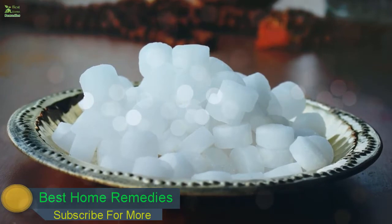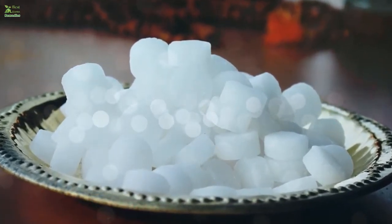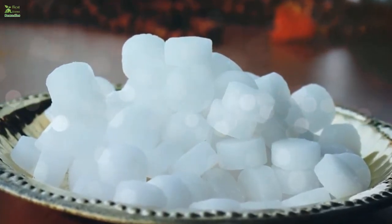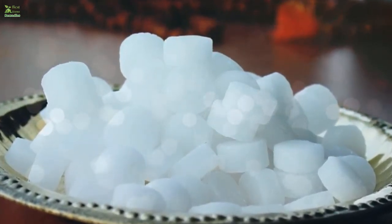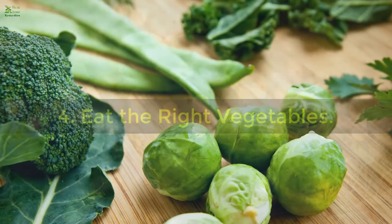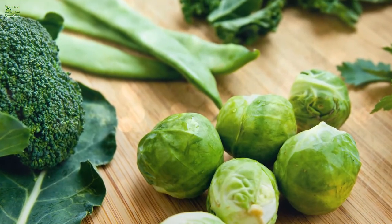3. Camphor. Camphor helps relieve pain by tightening the muscles and increasing the efficiency of the body. You can use camphor oil and apply it on the muscles to reduce pain, or you can consume it in the form of coriander by including it in your meals.